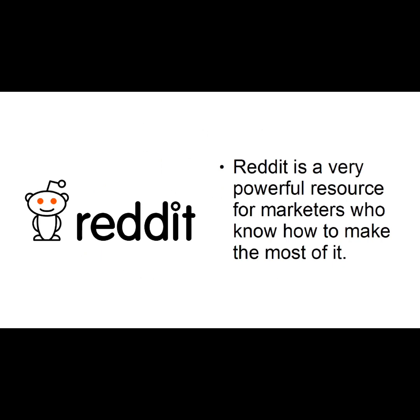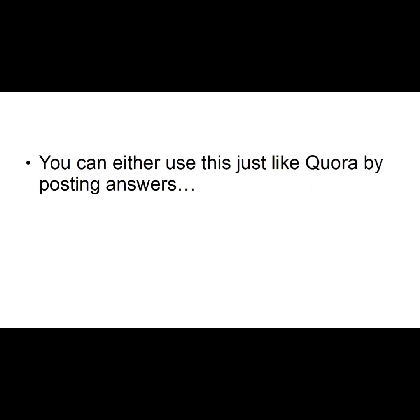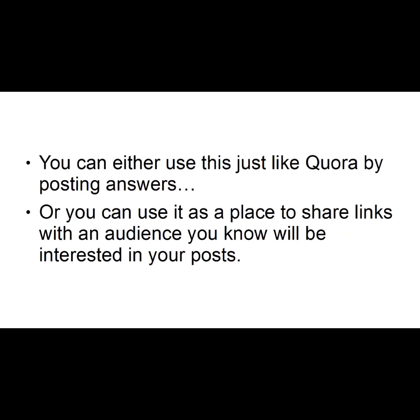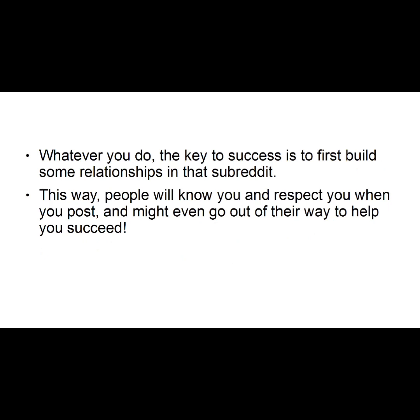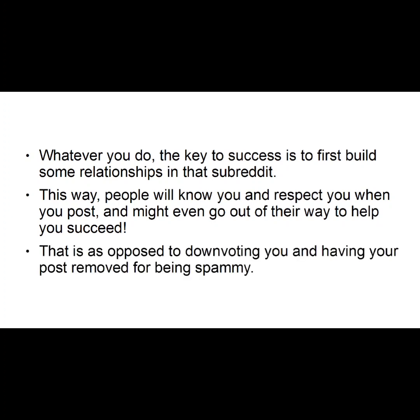Number four: Reddit. Reddit is a very powerful resource for marketers who know how to make the most of it. You can either use it just like Quora by posting answers, or you can use it as a place to share links with an audience you know will be interested in your posts. Whatever you do, the key to success is to first build some relationships in that subreddit. This way, people will know you and respect you when you post, and might even go out of their way to help you succeed – as opposed to downvoting you and having your post removed for being spammy.